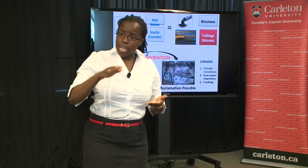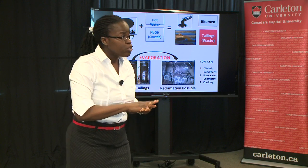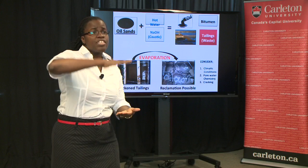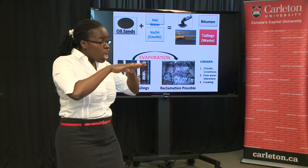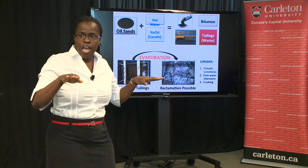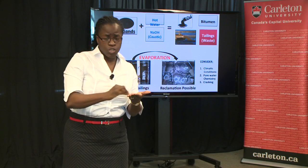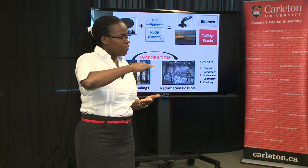By simulating deposition of multiple layers in the laboratory, I was able to study this behavior. My key findings indicate: one, when water is driven to the surface during evaporation, the salts left behind from the water actually block the pores — much like boiling salt water and seeing those crystals form — they block the pores, preventing water from leaving.